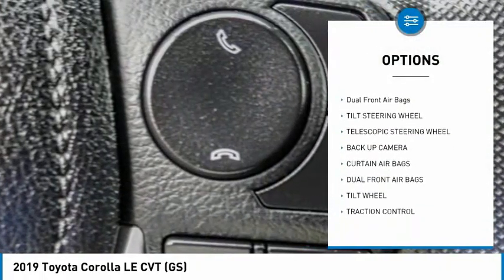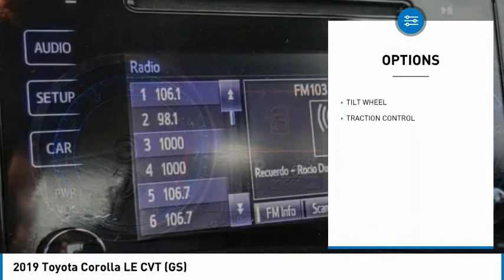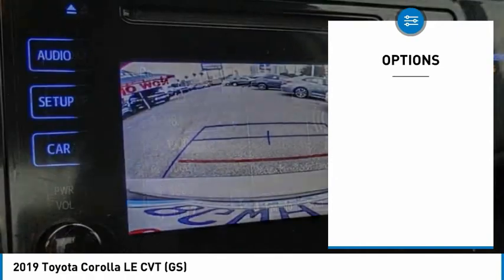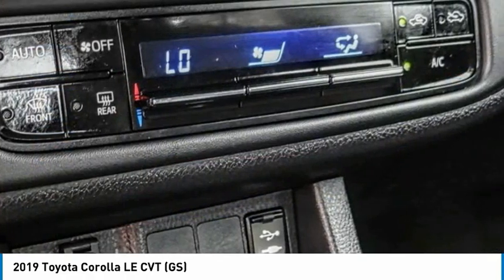Here are some of this vehicle's great options: traction control, backup camera, dual front airbags, tilt steering wheel, telescopic steering wheel. Now take this vehicle for a spin and see why so many shoppers are now proud owners.